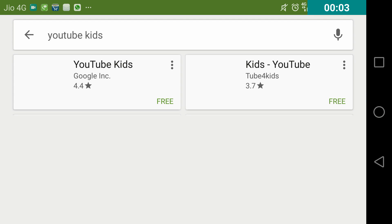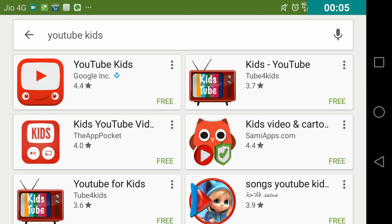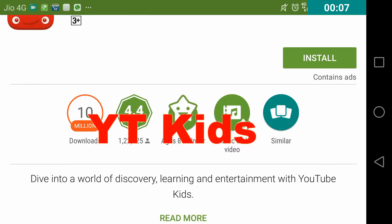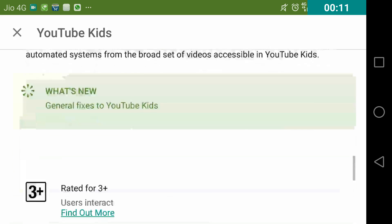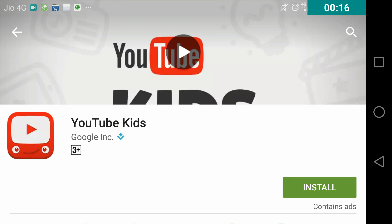Hello guys, I'm Avzal from My Universe. In this video I'm going to show you the YouTube Kids app, which is launched by YouTube for fun and education purposes. YouTube Kids is a very good learning platform for kids.